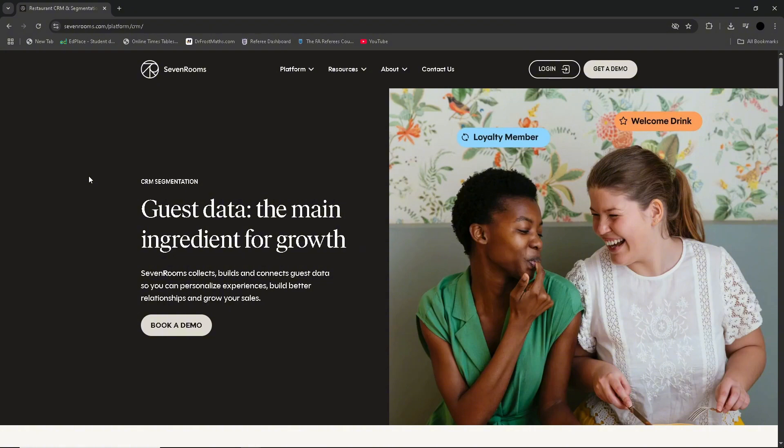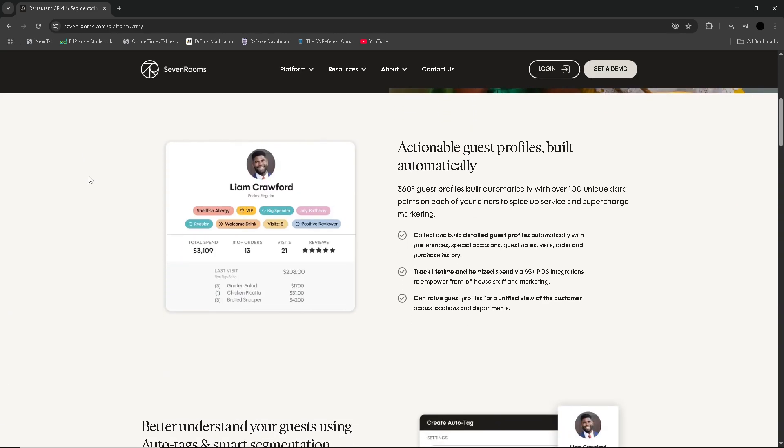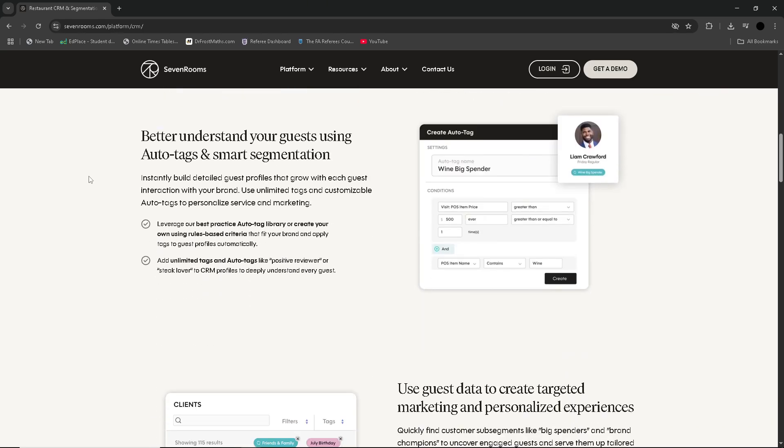Ease of use. Venue operators often praise SevenRooms for its modern, user-friendly interface and deep operational tools. Teams appreciate the branded booking widgets, streamlined guest check-in flows, and centralised dashboards for managing multiple locations. Some users consistently rate ease of use around 5 out of 5, noting quick onboarding and helpful support. Still, some complexity remains — admins report glitches when creating shifts and table layouts, and end users may struggle with booking links and mobile flows.